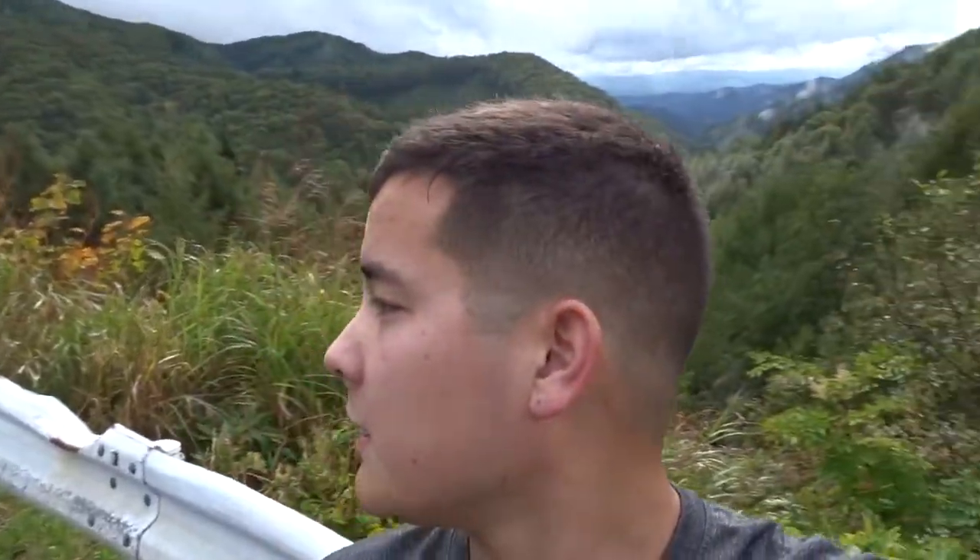You know how they say you gotta be risky to take dangerous shots to get good shots? Well I'm standing in a blind hairpin turn on a mountain in Japan to get this awesome shot of the scenery. And right down there is a little tiny road that you can zoom in on and see the cars pass by. This place is absolutely beautiful.